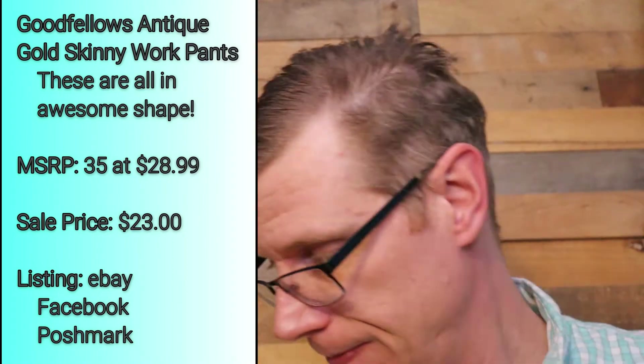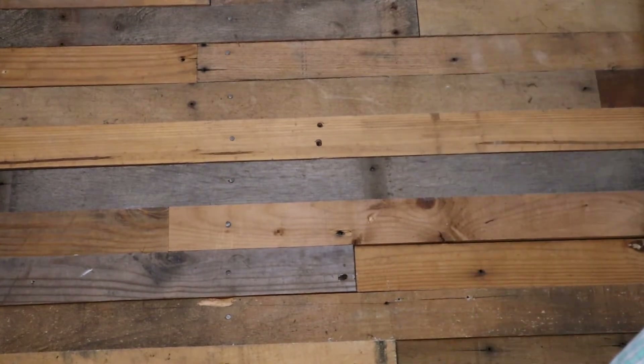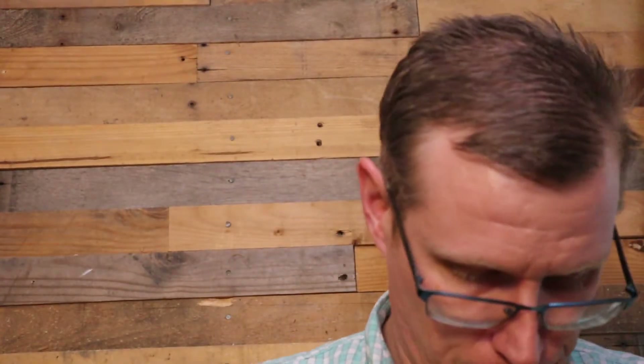It's still all $27.99. 34x32, same color, same price — $27.99. So that's 34x30, same price. Another 34x30, same price, same everything. This one's a 38x30. Another 32x30, another 32x30.